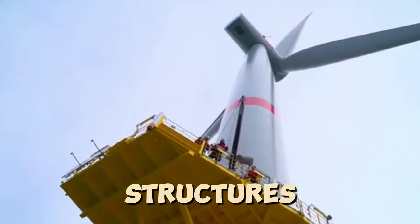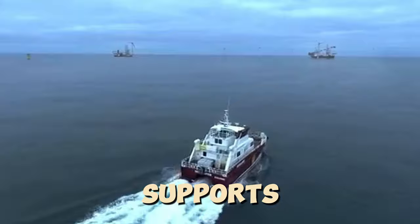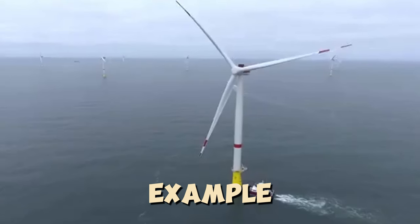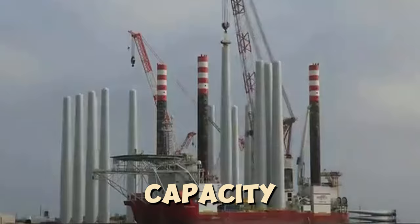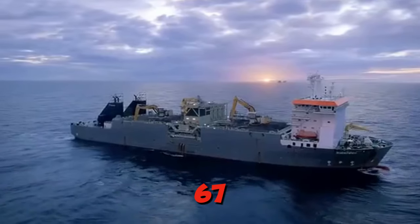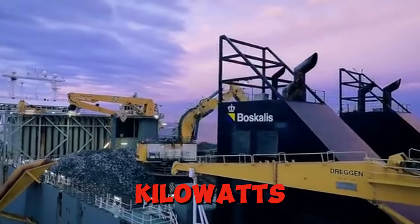Larger structures, like power plants and oil platform supports, can also be built by submerging them. For example, Germany built a wind farm in the North Sea with a total capacity of 402 megawatts, installing 67 wind turbines of 600 kilowatts each.